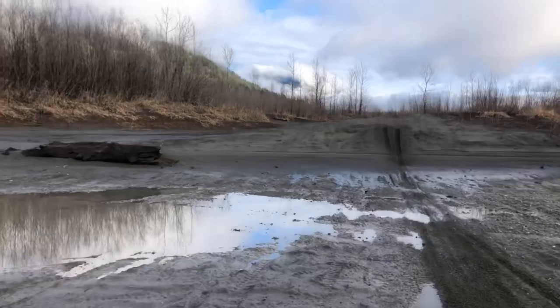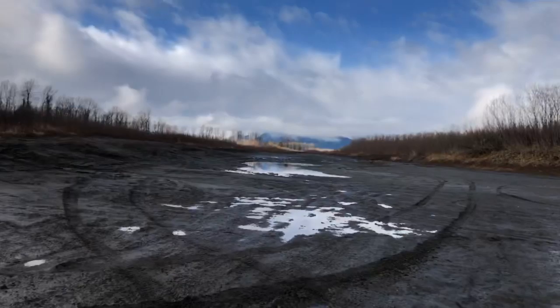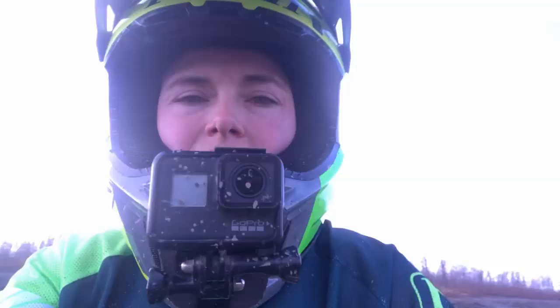All right, I'll let you guys go. This has been the sand track experience — keep your eyes out for a new tutorial coming out about riding in the sand. Bye!